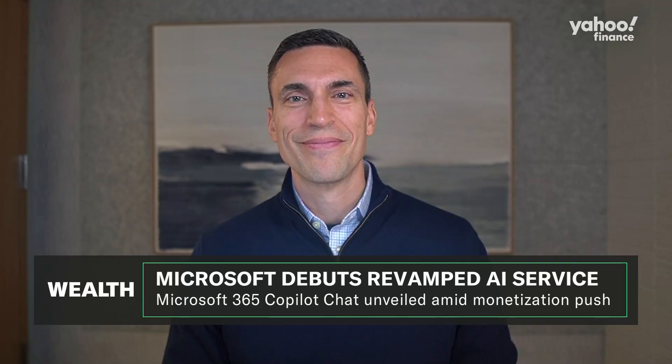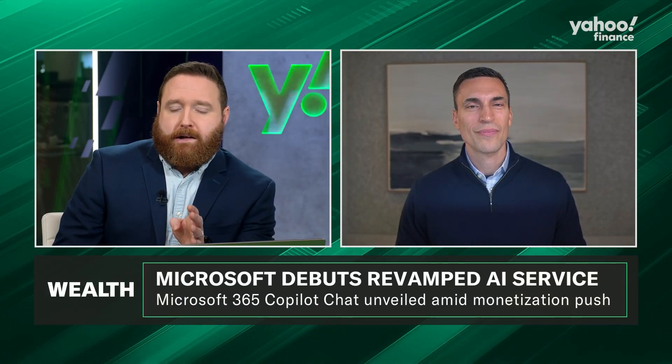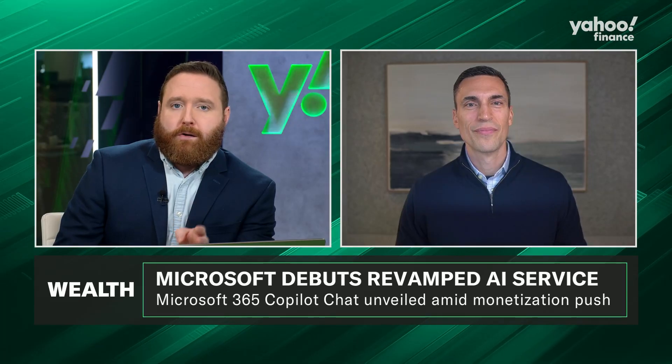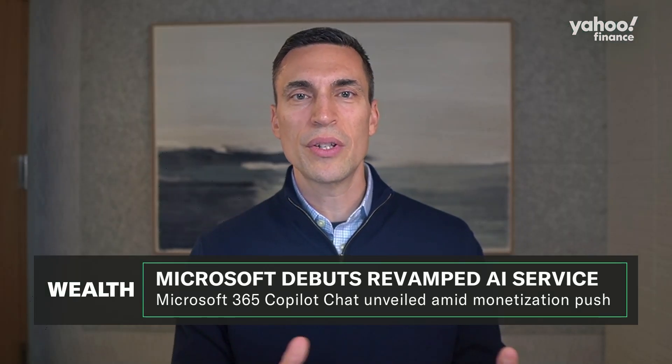So Microsoft already charges $30 per user per license for the enterprise version of Copilot. What's the pricing structure on this? What would you pay per usage? So if you're just using the free, secure GPT-4-powered chat, it's free — and that's what's attractive. The starting point is literally free.